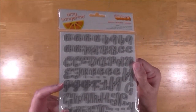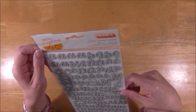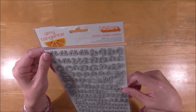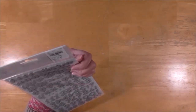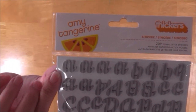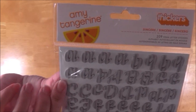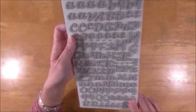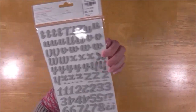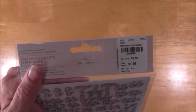I found these stickers — Amy Tangerine 'Sincere' — and I bought two packs. The other one is going in my challenge goodie bag. They're foam stickers and I love this font because it's small and has tons of letters — like four lowercase A's and two capital A's. They're blue and gray stripe. I really like those. They were $1.99, which isn't as good as TJ Maxx or Marshall's, but I was at Tuesday Morning so I got them.